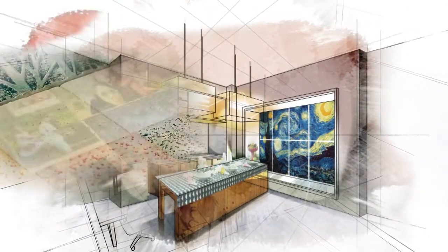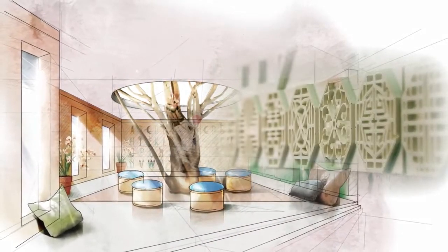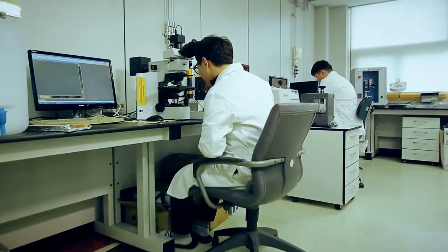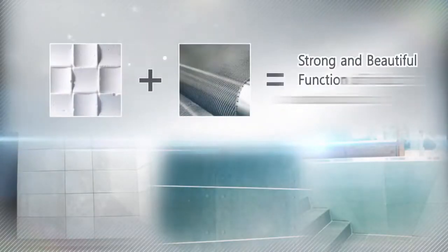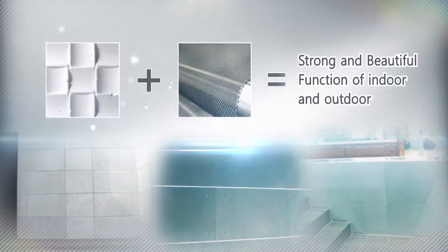EyeEcho ColorBlock only uses organic pigments to mimic natural style. EyeEcho Photo ArtBlock allows you to use a photo or picture to design the place in your taste. EyeEcho IshBlock brings traditional Korean styles. EyeEcho CarbonBlock, which is made out of carbon fiber, can be used indoors and outdoors as scratch-proof construction material with its own beauty.